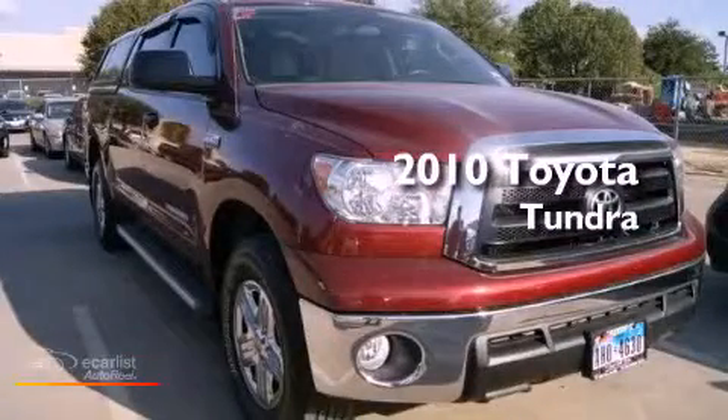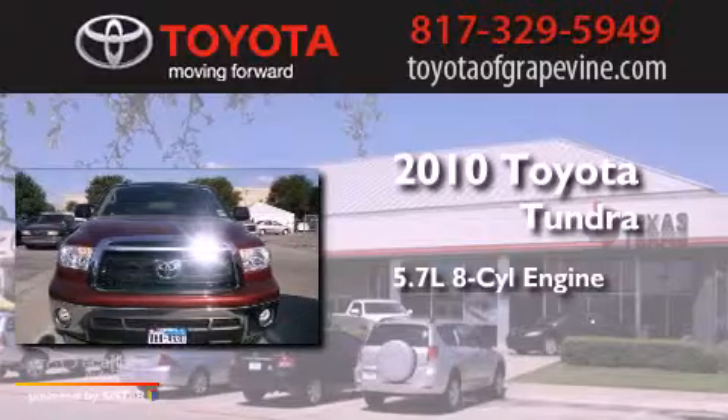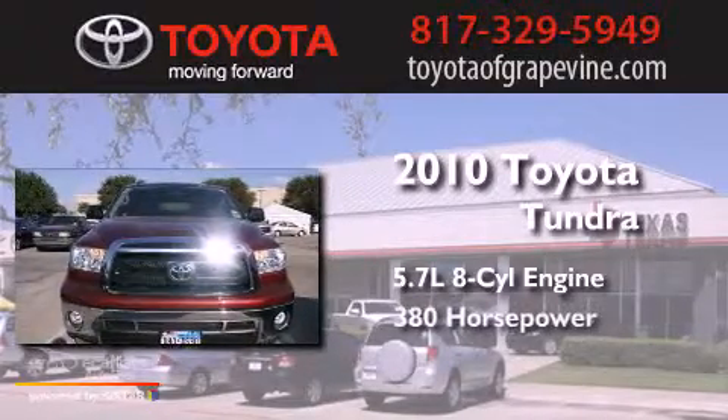This is a 2010 Toyota Tundra. It has a 5.7-liter 8-cylinder engine and an automatic transmission.